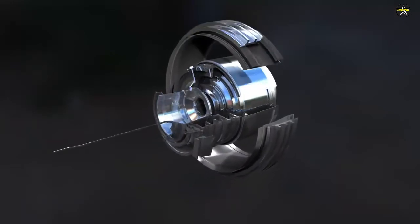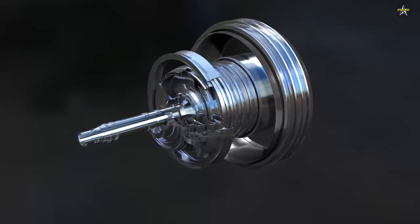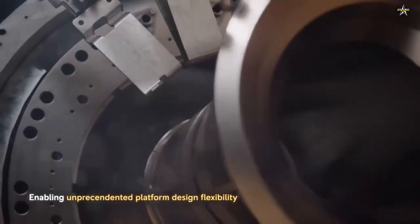For FFX Batch-3, the Ulsan-class frigate program, Rolls-Royce will also supply engine health management capability with its MT-30 marine gas turbine, supporting leaner naval forces.